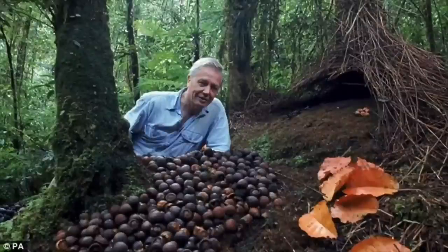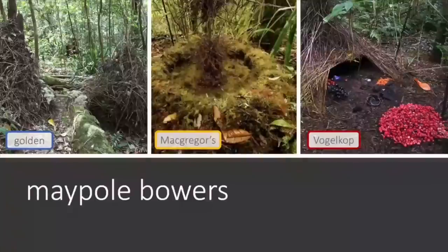These bowers can be quite big, as you can see here in this photo of David Attenborough next to a Vogelkop bower. There are two main styles of bower that bowerbirds build. The first is maypole bowers, which generally consist of one or two maypoles that they then construct the rest of the bower around.